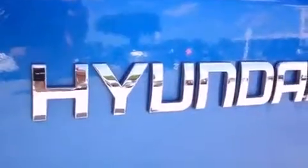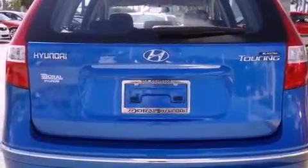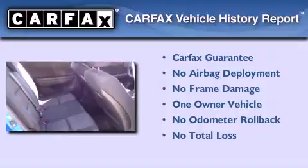With an EPA estimated rating of 30 miles per gallon on the highway, this automobile pays off in the long run. This Hyundai has had only one owner and it qualifies for the Carfax buyback guarantee.